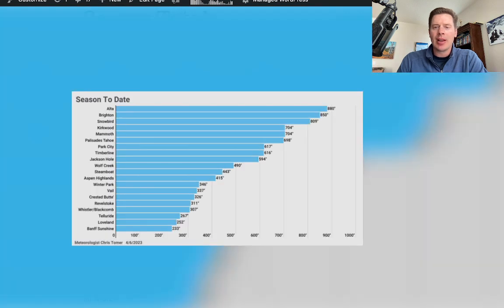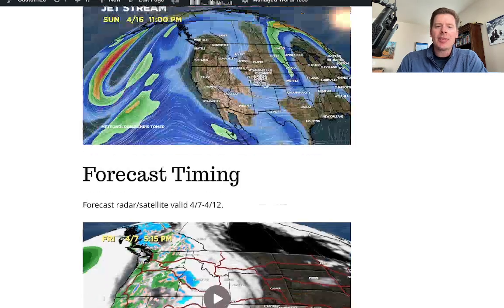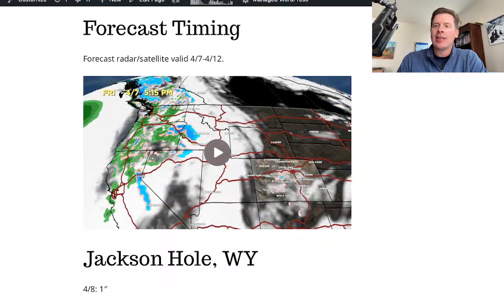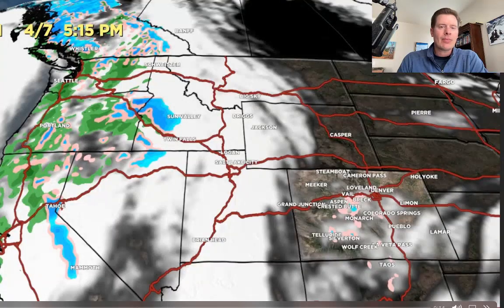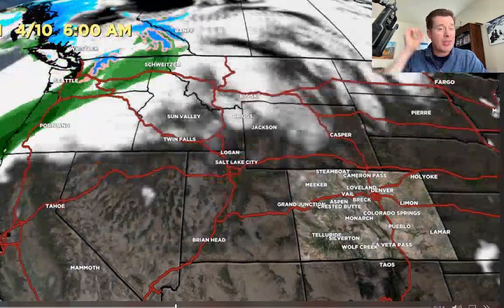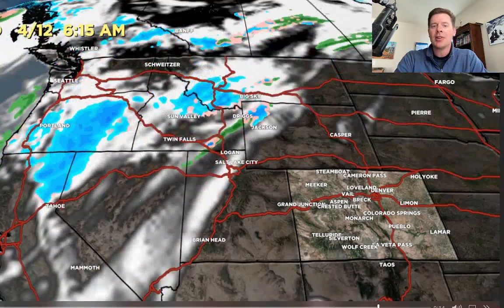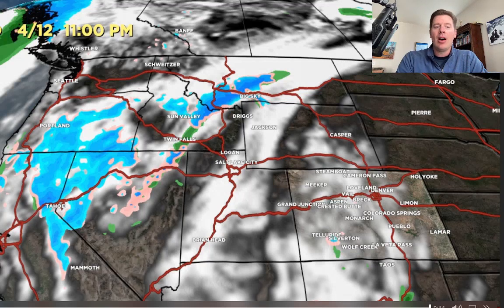Take a look at this — season-to-date totals. Alta is still looking at making a run at 900 inches; they're on the precipice at 877 to 880. Here's the forecast timing. Saturday morning, all the action is in the Pacific Northwest and B.C., with just a couple of snow showers running through Colorado. Then we're back to a waiting game. On 4/11, it's all Pacific Northwest, B.C., and the northern tier — Montana, Idaho. Then on or about 4/12, there's a low that starts to drop south and brush the Sierra, and this may be the low that makes a run through Utah and Colorado.